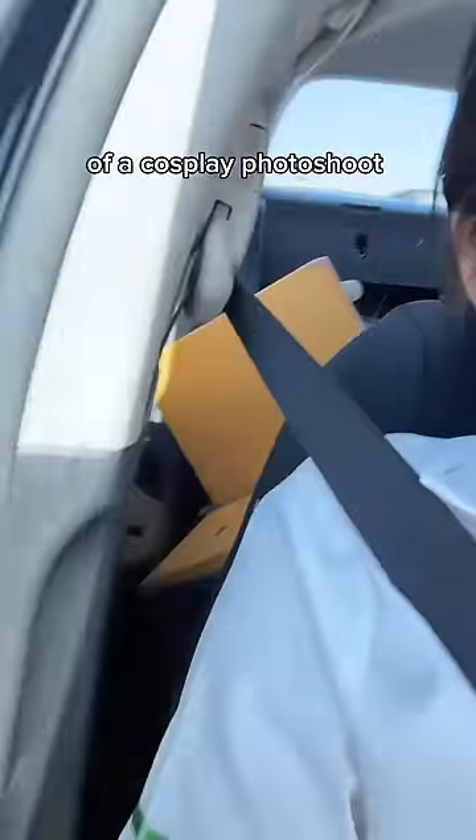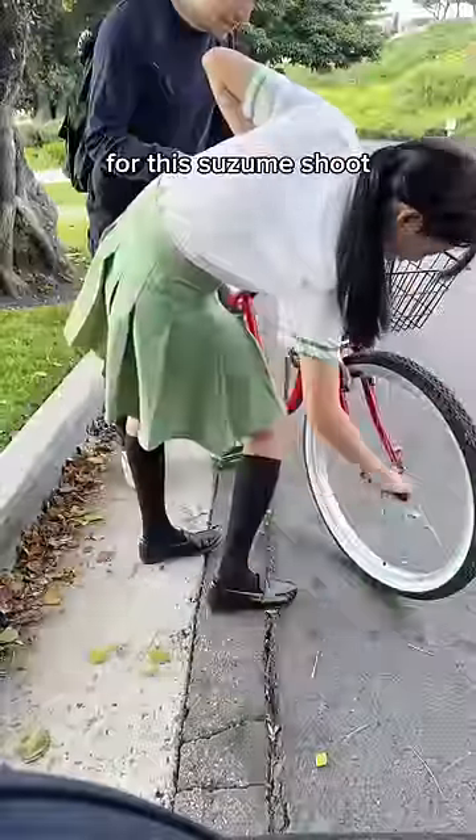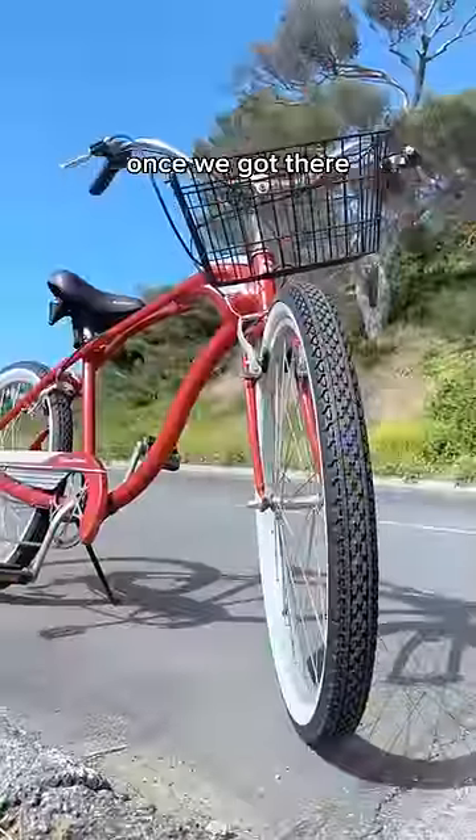Did you know that the most important part of a cosplay photo shoot is to make sure passengers are safely secured inside your vehicle? For this Suzume shoot, we rented this cute red bike for the day. We had to take the wheel off so it would fit in the car and then put it back together once we got there.